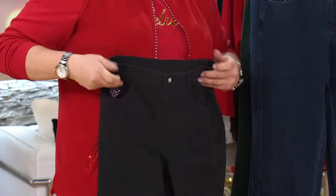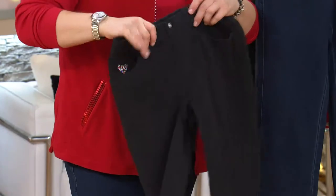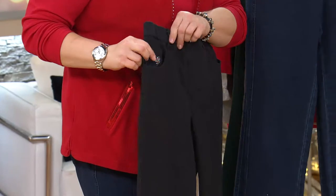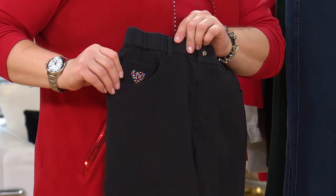These are on easy pay. We have them in two inseams — one is called regular and one is called short. The regular is 31 inches. The short is 28 and a half. This is the time to think about them. They are the perfect jeans for the holiday season.